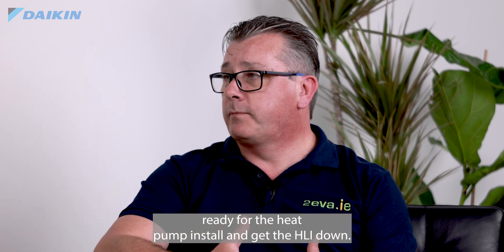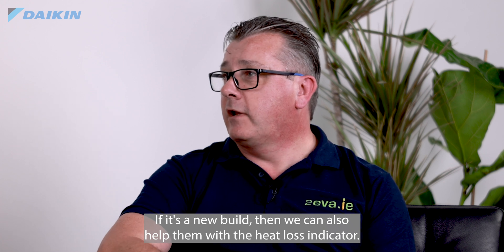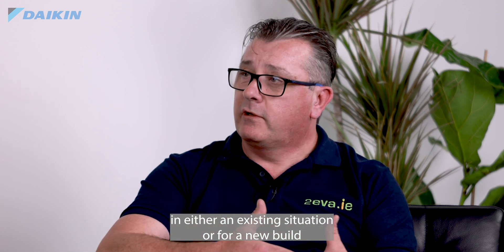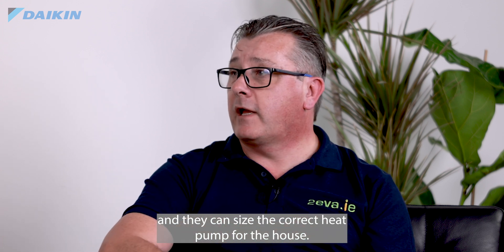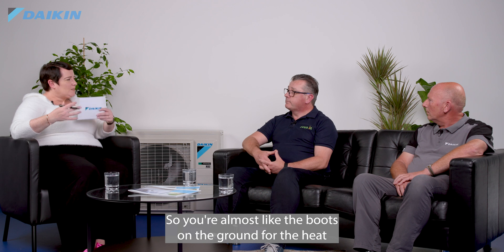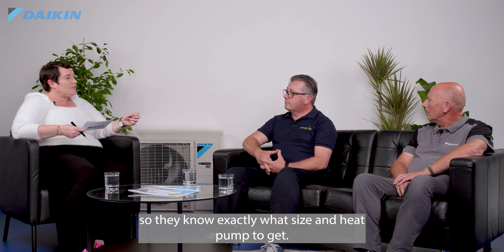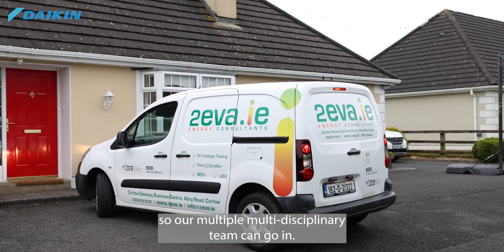If they're not at the threshold, we can give them advice as to how to get the house ready for the heat pump install and get the HLI down. If it's a new build, we can also help them with the heat loss indicator. We share that information with the homeowner, who will pass on our reports to the heat pump supplier or installer so they can size the correct heat pump for the house. We're accredited by the SEAI to complete technical assessments.